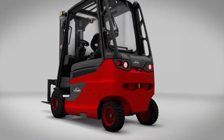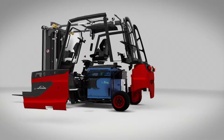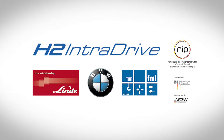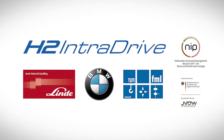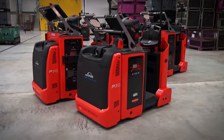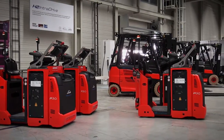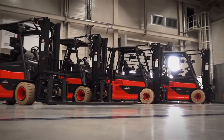The fuel cell represents an alternative drive technology for intralogistic trucks. BMW, Linde Material Handling and the Institute for Materials Handling, Material Flow and Logistics at the Technical University of Munich have partnered up to work on the H2 Intradrive Research Project, which aims to further develop this technology to a point where it is ready for serious production. A fleet of six tow trucks and five forklift trucks with hydrogen-powered drives are being tested under normal operating conditions at the production site of the BMW i vehicles in Leipzig.